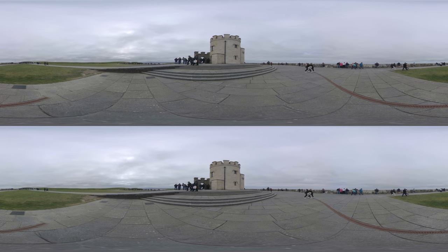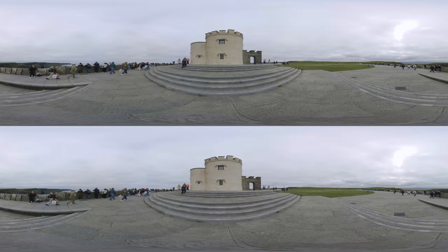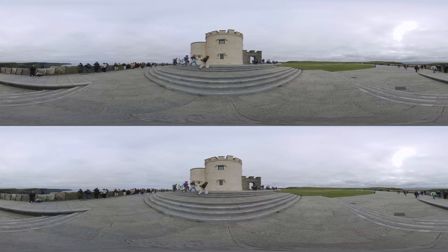Wandering along the cliffs, you'll encounter O'Brien's Tower, a 19th century viewing point erected by Sir Cornelius O'Brien. This historical tower offers spectacular views of the Aran Islands, Galway Bay, and the Twelve Pins mountain range, providing a glimpse into the area's rich history and geography.